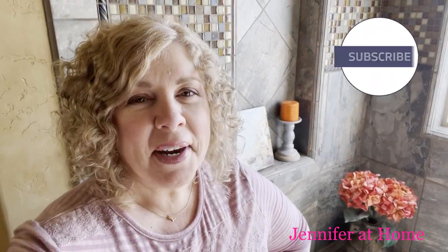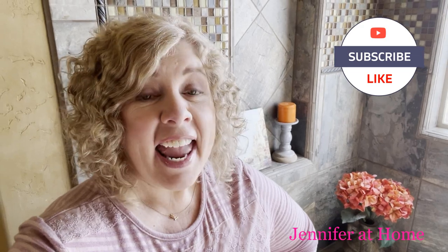Hi, it's Jennifer with Jennifer at Home and I'm so happy you're here today because today I am going to be doing some decluttering and organizing in my bathroom.